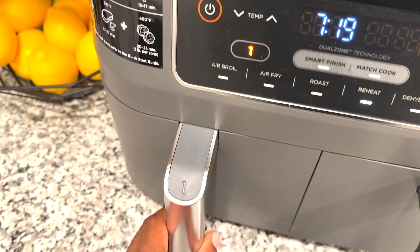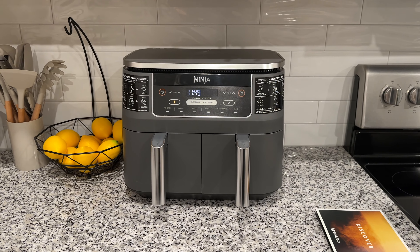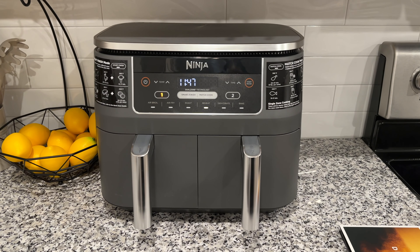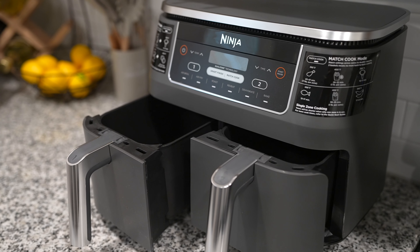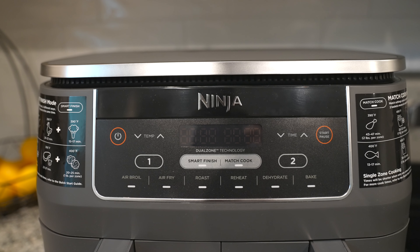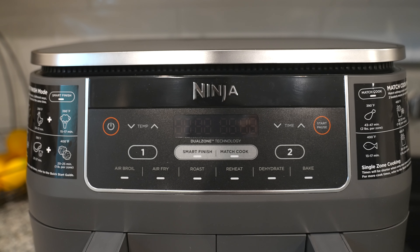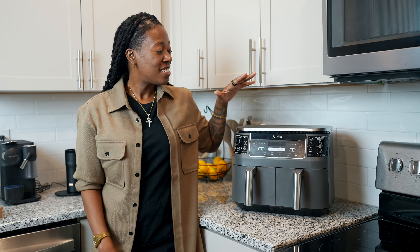Visually, each basket can fit about four pounds of fries or wings. I love this because it eliminates having to cook foods back to back. The cooking baskets are nonstick and dishwasher safe, so your loved ones can air fry, air broil, roast, bake, reheat, or dehydrate — and this gift is definitely a chef's kiss.